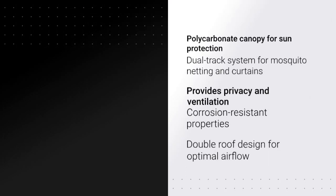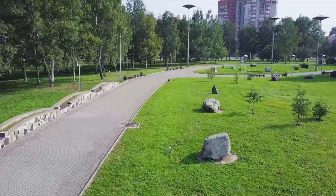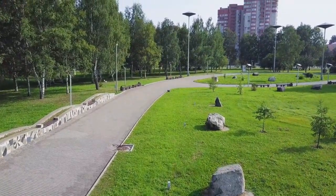What stands out the most? Durable aluminum alloy frame, corrosion-resistant properties, double roof design for optimal airflow, polycarbonate canopy for sun protection, dual-track system for mosquito netting and curtains, provides privacy and ventilation, elegant and modern design, suitable for various outdoor spaces.